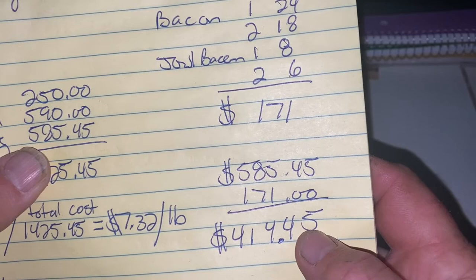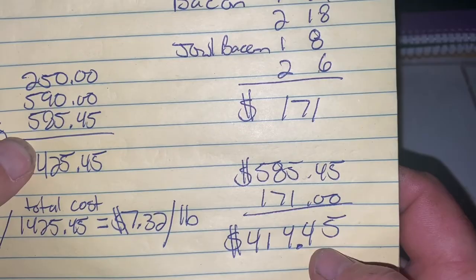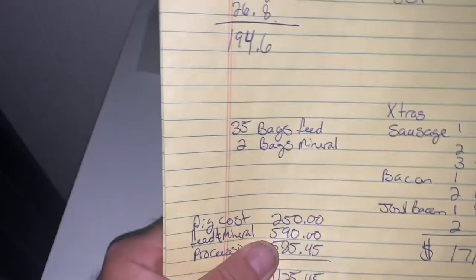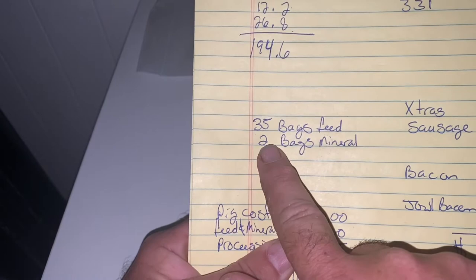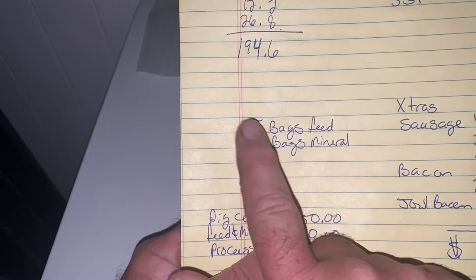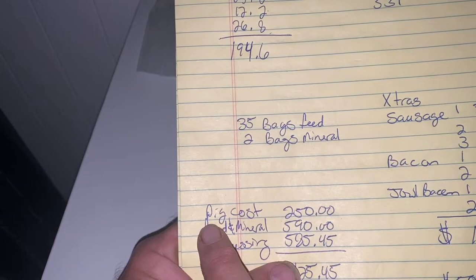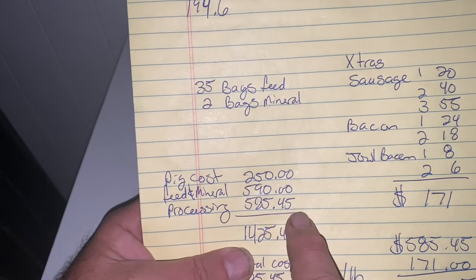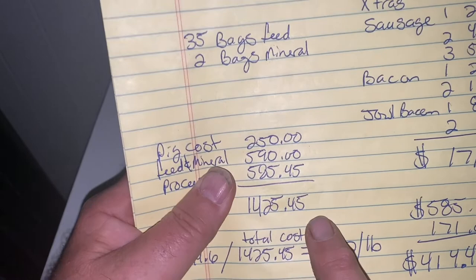Now keep in mind, processing means the slaughter fee plus cutting them into all the cuts and packaging them. To raise my pigs here on the farm, I had them on the farm for 289 days. In 289 days I went through 35 bags of feed and two bags of minerals. Feed is about $14 a bag and minerals are $50 a bag. My total cost for these hogs was $585.45 for processing, $590 in feed and minerals, and these two pigs I purchased as feeder stock at $125 each — so $250. The total cost was $1,425.45 to bring home just under 200 pounds of meat.